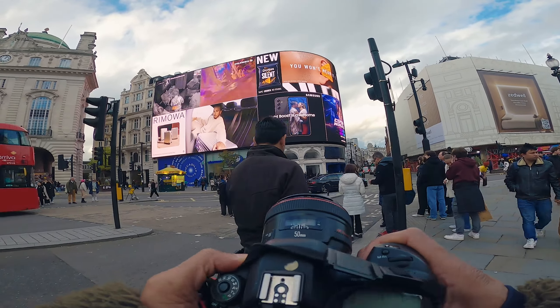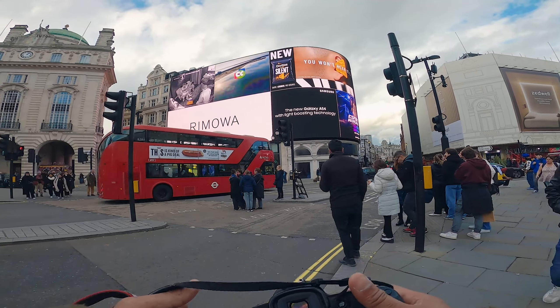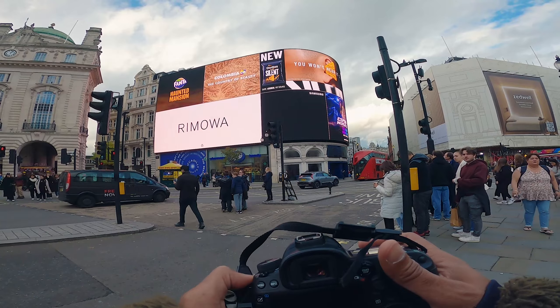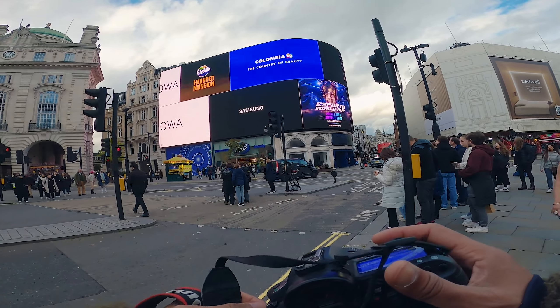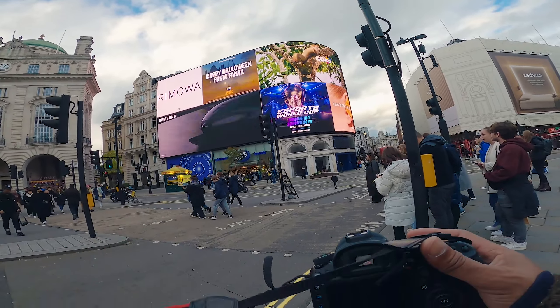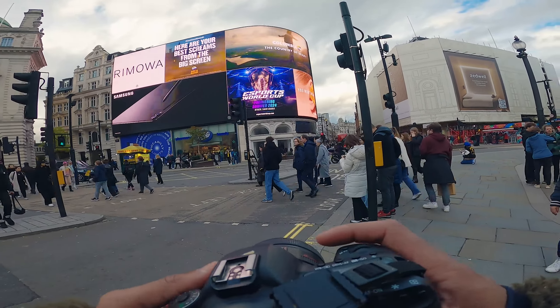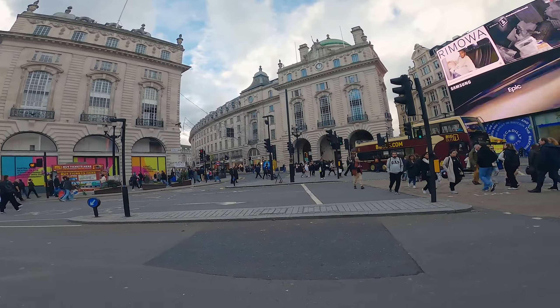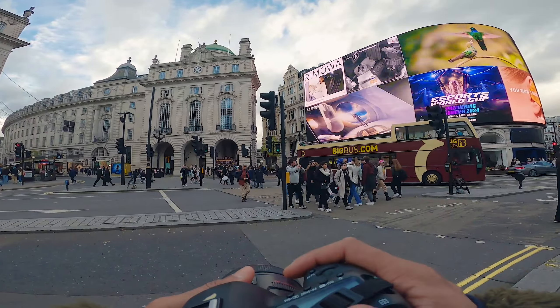I've got a 50mm 1.2 lens. I'm going to upgrade this setup soon — I'm actually thinking about the Panasonic Lumix S5 Mark II, my cousin recommended that, but also the R6 Mark II. Anyway, we're here today and we haven't got a plan, we're going to have a wander around and see what we can find.